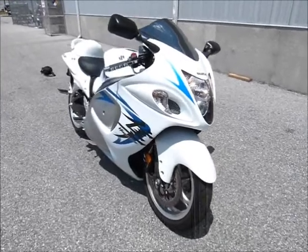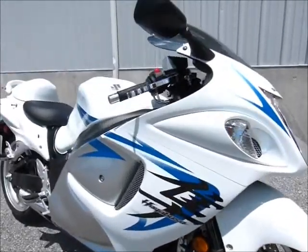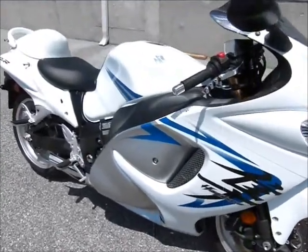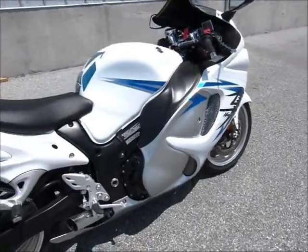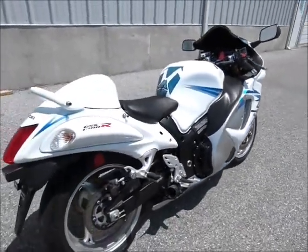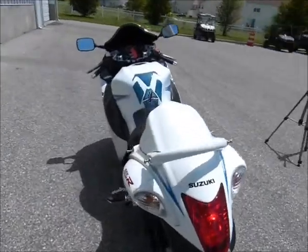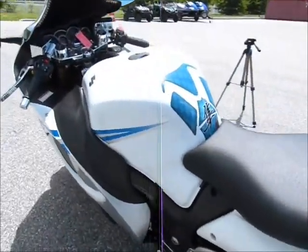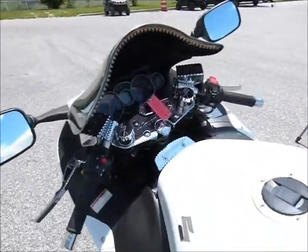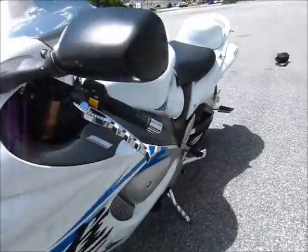We try to keep a good selection of really nice bikes, but let me tell you, this one is the jewel of the Nile here. It's a 2009, and it only has 1,923 miles on it. It has a great exhaust system, some extra chrome, lots of good things on it, and this bike is absolutely beautiful.